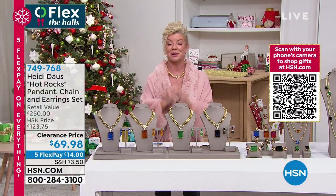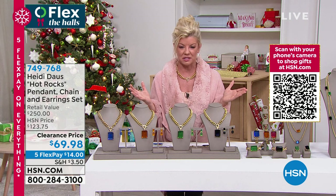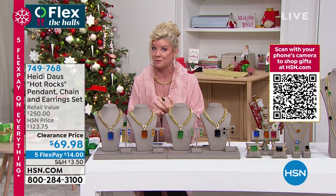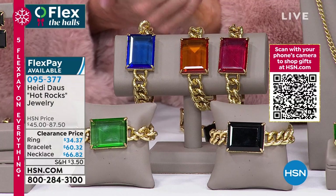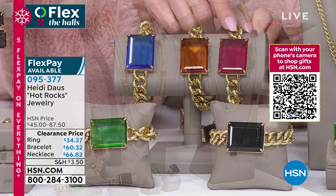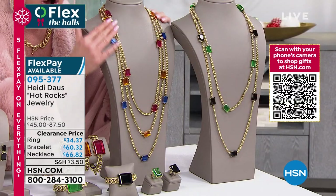Happy Thanksgiving, Heidi — I love and adore you. And happy Thanksgiving to everybody at HSN! Now, so many of you are asking about the matching pieces Victoria and Heidi have been wearing. We have the matching bracelet on sale at $60.32, in two sizes, available in rose, citrine, sapphire — though sapphire is sold out in the necklace and earrings — eranight, and black onyx. We also have the elongated 39.5-inch necklace on sale at $66.82, with five flex pays and guaranteed home by Christmas.